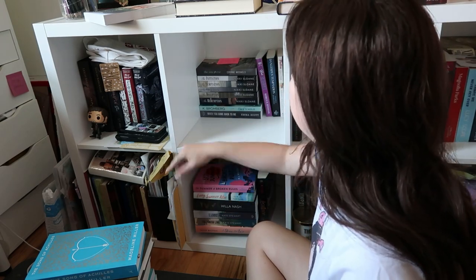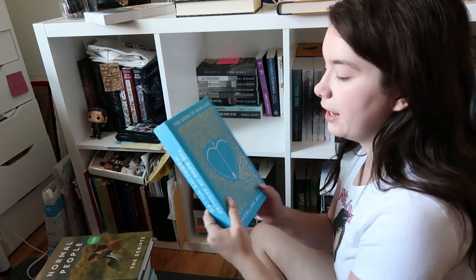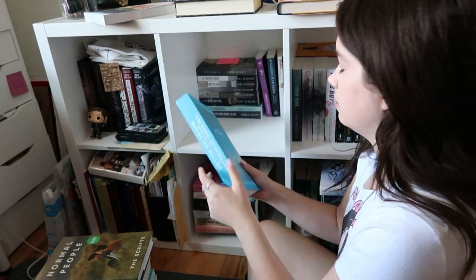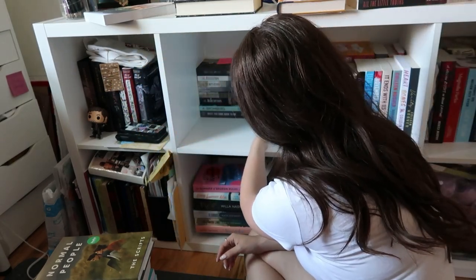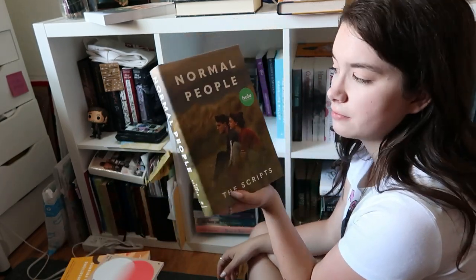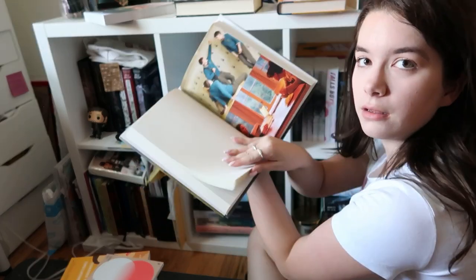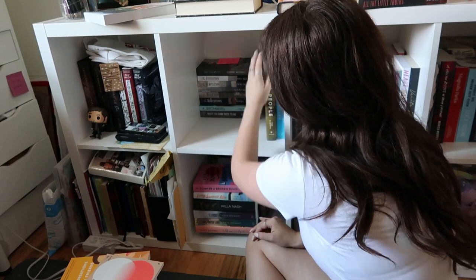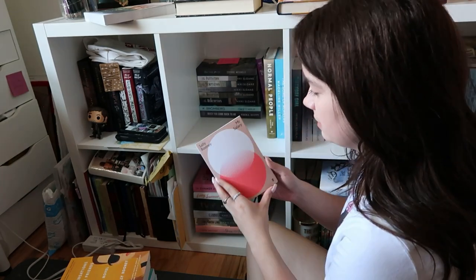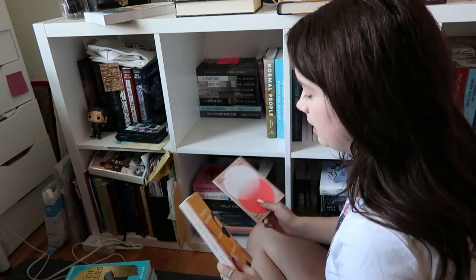I'm not reorganizing these shelves other than adding books to the back. I have my special edition of 'Song of Achilles,' which is one of my favorite books. Then I have 'Normal People: The Script' — that's from the show, it's the actual script. And I have this little Sally Rooney short story to complete my Sally Rooney collection.